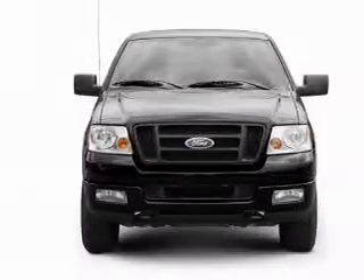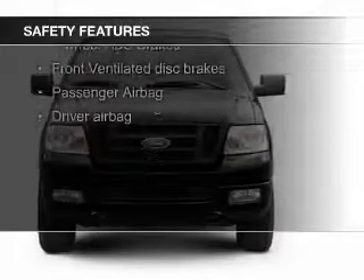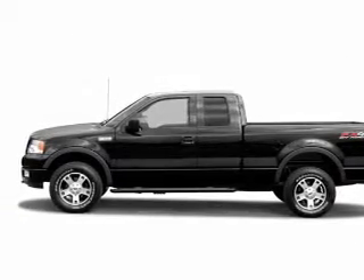AM-FM stereo with a CD player. Safety was made a priority with these features: a passenger airbag, front ventilated disc brakes, and anti-lock brakes.